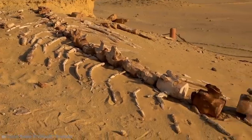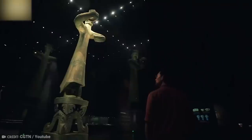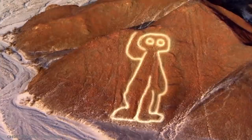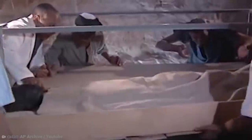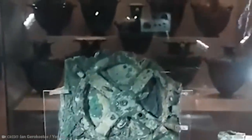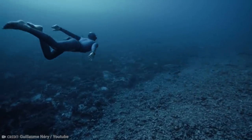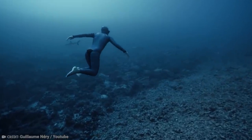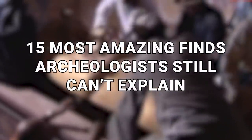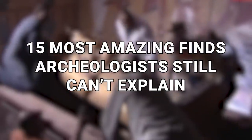The world is full of things we can't explain, but when scientists and archaeologists have a hard time explaining something, that's when things get interesting. Here are the 15 most amazing finds archaeologists still can't explain.